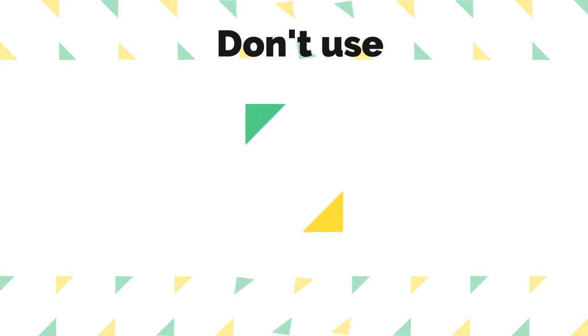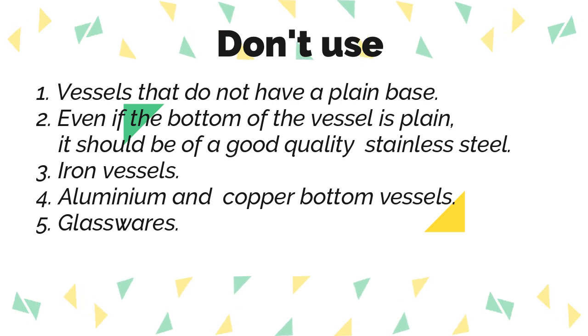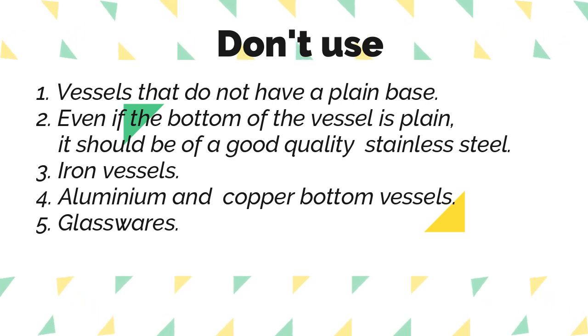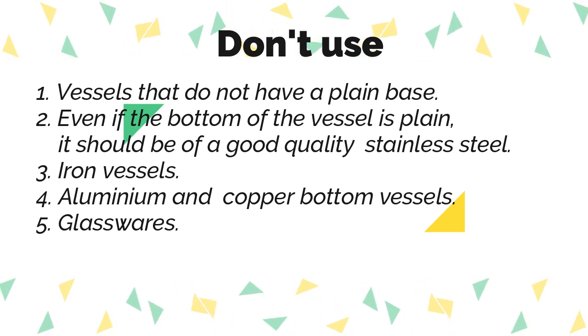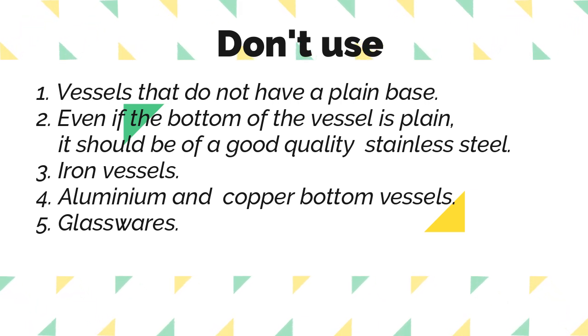Now let's see what vessels cannot be used on an induction cooktop. Vessels that do not have a plain base, and even if the bottom is plain it should be good quality stainless steel so the vessel doesn't smoke on high heat. Iron vessels, aluminium, and copper-bottom vessels cannot be used. However, these days aluminium cookwares come with an induction base — if so, you can use them as long as there's a proper induction base. Glasswares like Borosil that can be used on gas cannot be used on induction.